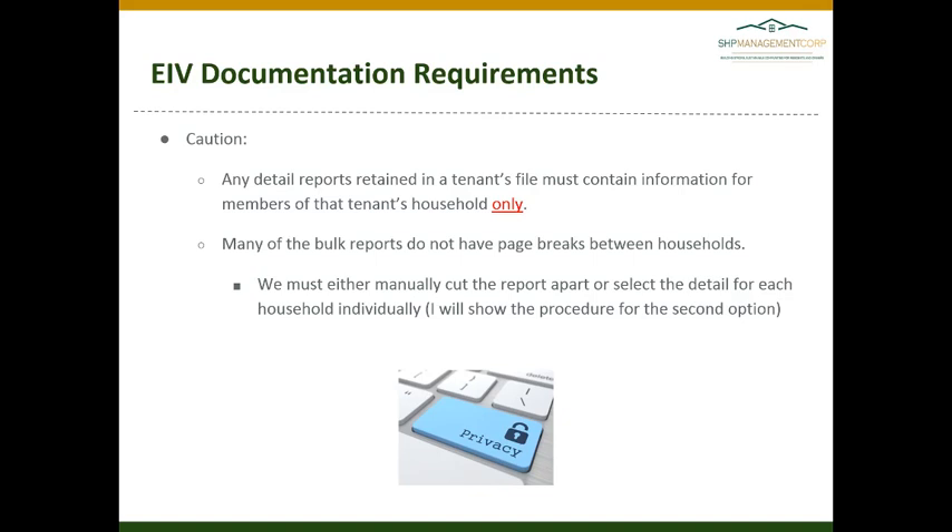When reviewing EIV documentation, please be sure that any detail reports are retained in the tenant file only, and that the detail report contains information only for that tenant's household, not for additional households. In some cases, bulk reports do not have page breaks between households, which is why we do not recommend using the bulk report function in EIV.